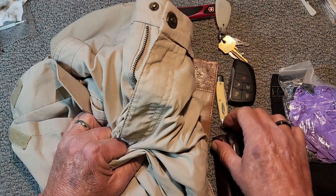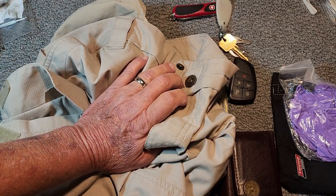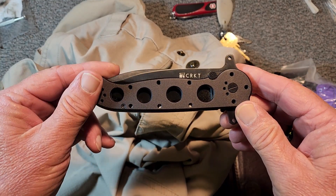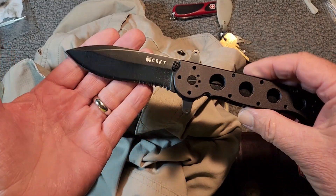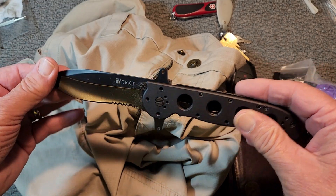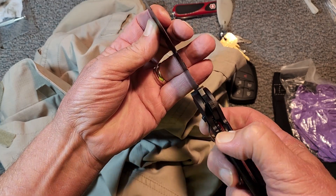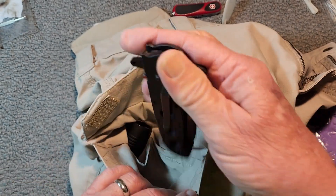And then in the other slot, I'm going to be carrying this CRKT M21 — just a fine tactical knife. I do like just a little bit of the serrated edge there for cutting seat belts and other sorts of things. So that's a CRKT M21 SF. It'll go down in this other little slot here.